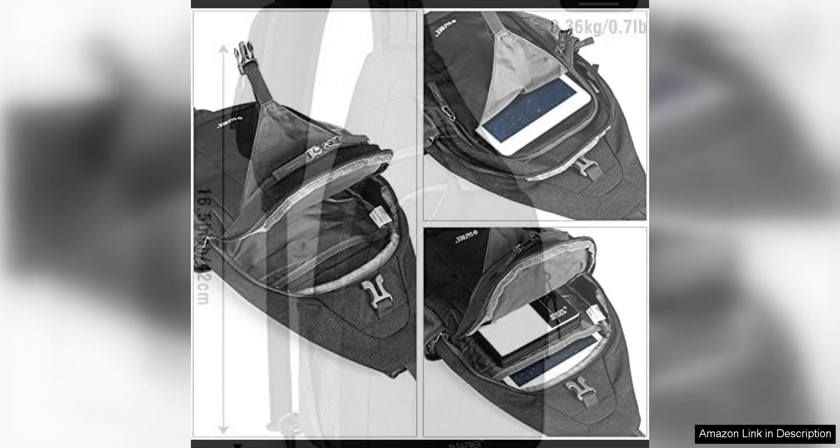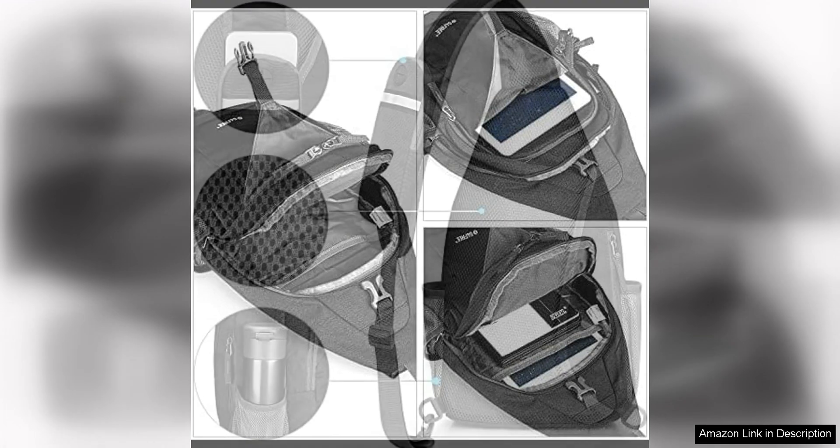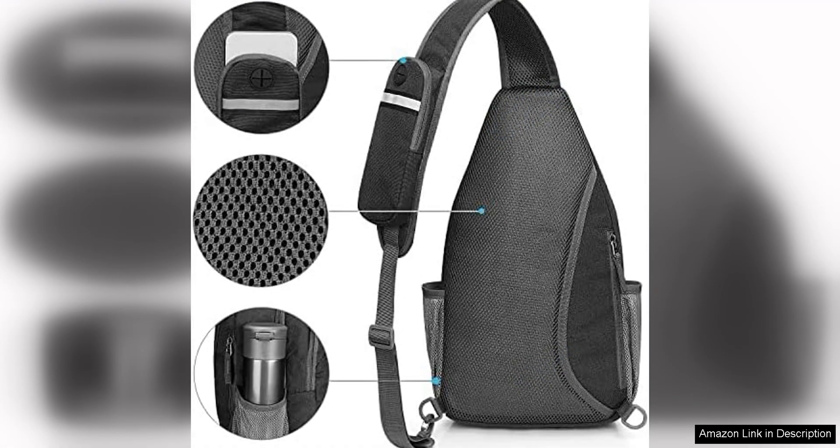The bag is made from high quality water resistant nylon material that is durable and long lasting. This makes it ideal for outdoor activities such as hiking, biking, or traveling. The adjustable shoulder strap allows for a comfortable fit, and the breathable mesh back panel helps keep you cool and comfortable even on hot days.